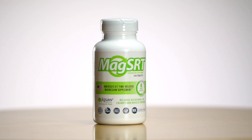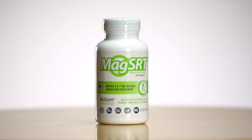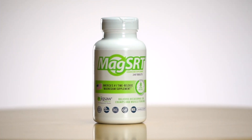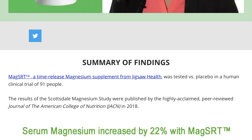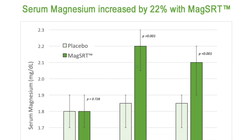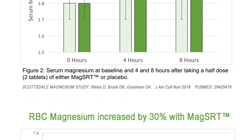As always, make sure you're keeping it locked in here on Jigsaw. Make sure you click on that link and check out MagSRT and the new Scottsdale magnesium study that proves that MagSRT increases serum magnesium by 22% and increases RBC magnesium by 30%. I'll see you on the next page.